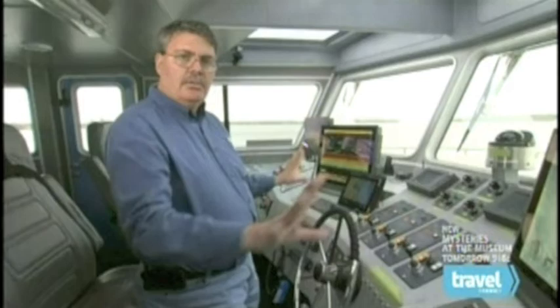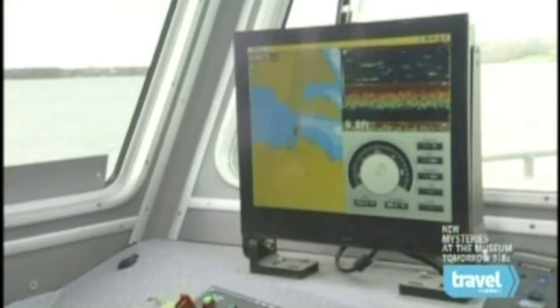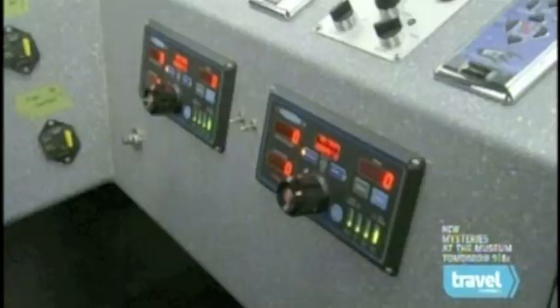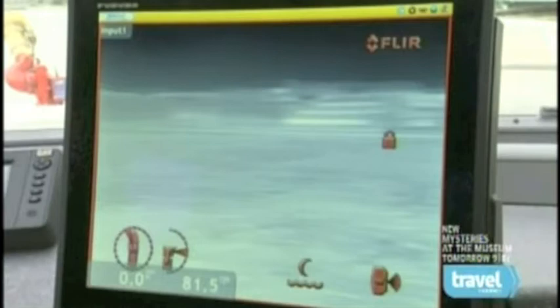Next we're going to go up into the wheelhouse — the brains of the boat. We're at station two, which is the main control of the vessel. This is where the helm is and where all the navigational equipment sits. On this screen in particular, it gives us wind direction, depth, and the chart system so that you know where you're sitting at any given time. The ship's various water hoses are engaged via this switchboard. Operators are never at a loss for steering — the boat is equipped with powerful searchlights for low visibility conditions and with infrared for when there's none.